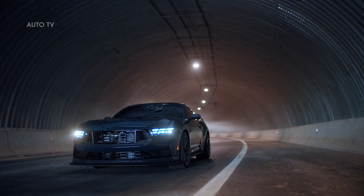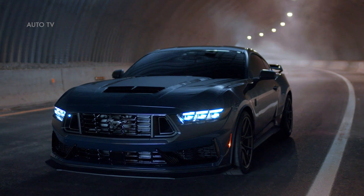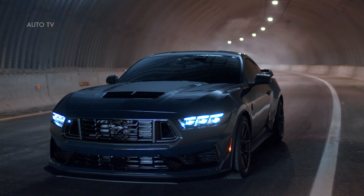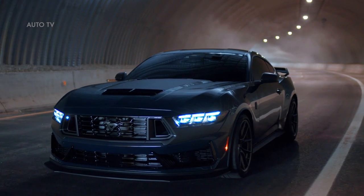The heart of Mustang Dark Horse is its unique 5.0-liter Coyote V8 engine, specially modified with pistons and connecting rods first introduced in the 760-horsepower Ford Performance Mustang Shelby GT500. Mustang Dark Horse will deliver the highest level of performance in the all-new Mustang family.